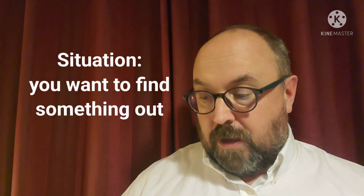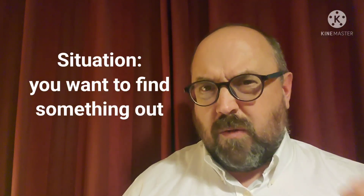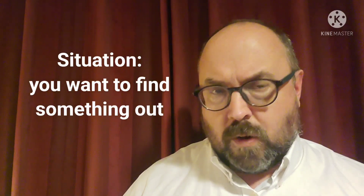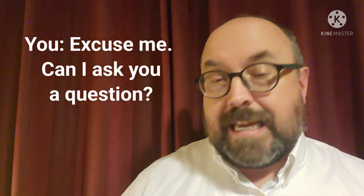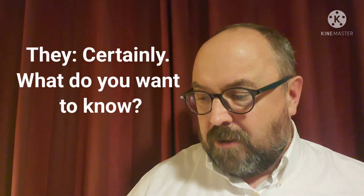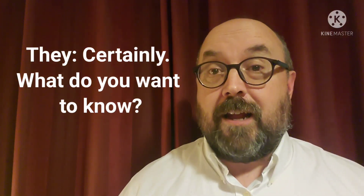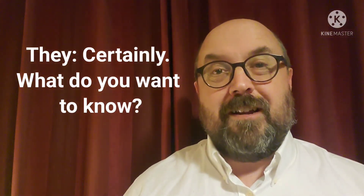Let's move on to the third situation. Imagine if you want to find something out from a customer or from someone in your office or a co-worker. You can say 'Excuse me, can I ask you a question?' And then if they're a good co-worker and they have time, they'll say 'Certainly, what do you want to know?' If you work in a good office and great work environment, people will welcome your questions.